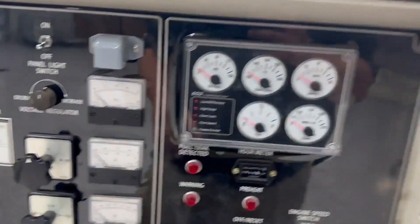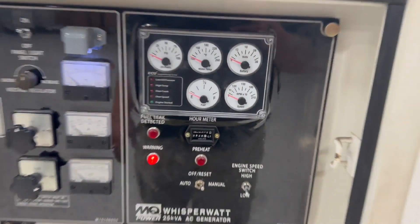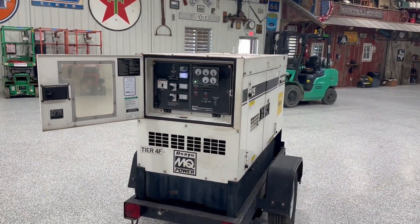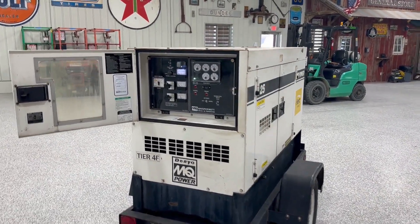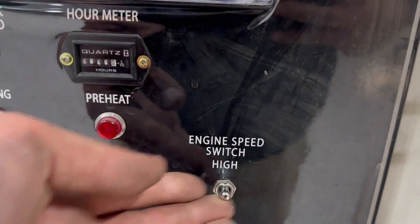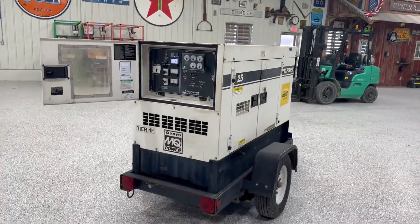So basically all you do is just manual start. Starts right up. When it's on low, the engine speed runs really smooth — it's really quiet. But to rev it up — there she's revved up.